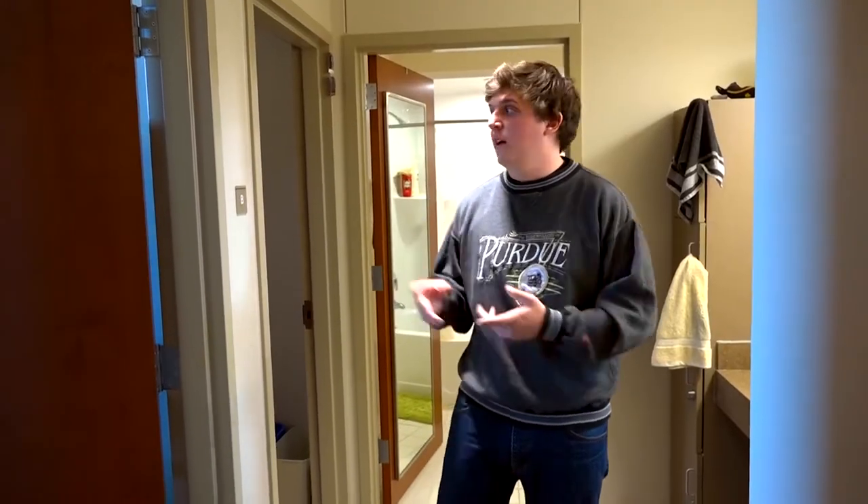Hey everybody, my name is Sam. Hi, and I'm Chase, and today we're in 3rd Street Suites. Here in 3rd Street Suites we have semi-suite style rooms and suite style rooms. In a semi-suite style room or a suite style room you'll have two bedrooms, a bathroom, and this hallway space.